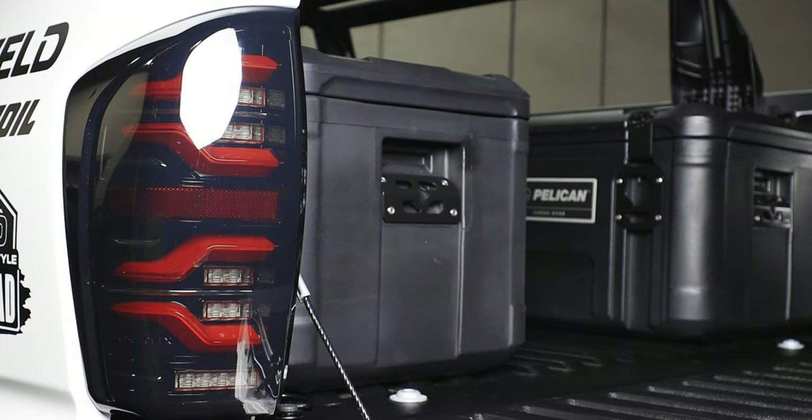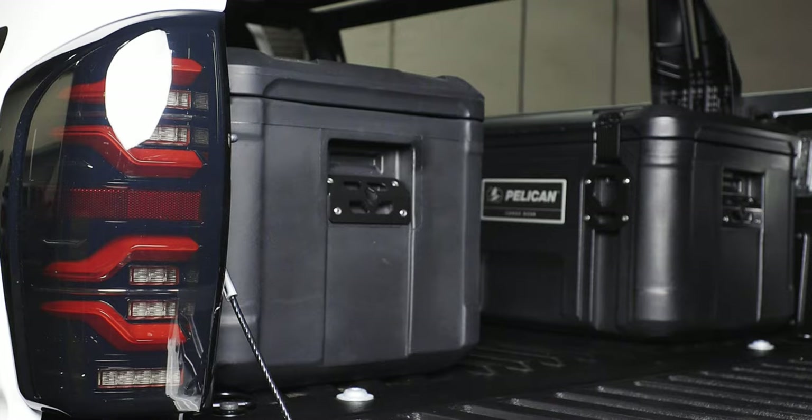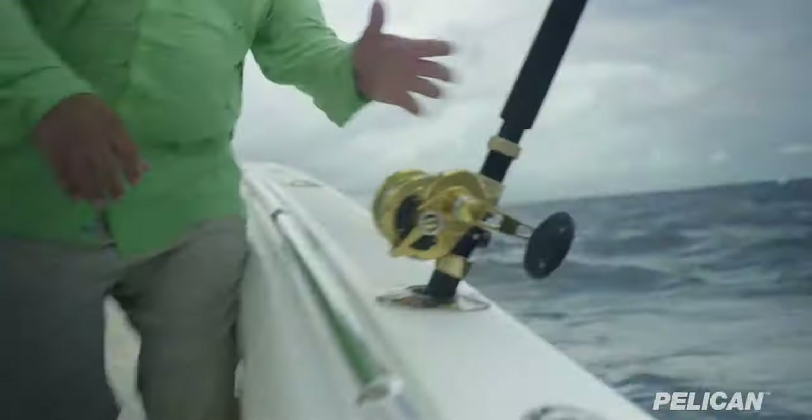Keeping the truck bed open was a decision we made because we wanted to keep our storage area in the bed accessible and easy to clean out. One of the benefits of owning a truck is you can recklessly throw your stuff in the bed without worrying about damaging a nicely trimmed interior. That did present us with a question — what happens if we wanted to utilize the bed to store something that required a little more security? If you own a Tacoma, you're probably someone that enjoys the outdoors.